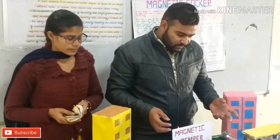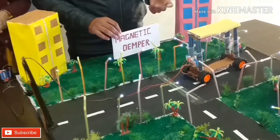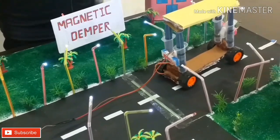Moreover, the magnet is the main thing that is used in cars, but at present time we are not able to find a powerful enough magnet which can easily support the weight. That's why it is not fully working at the present time.